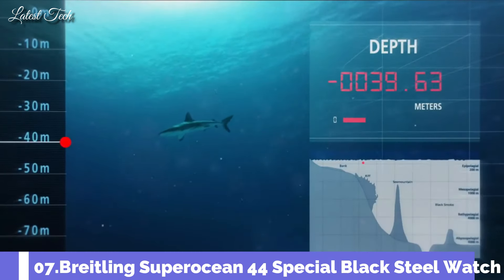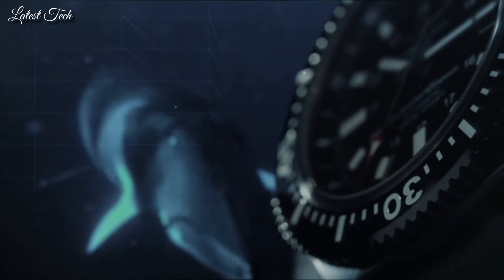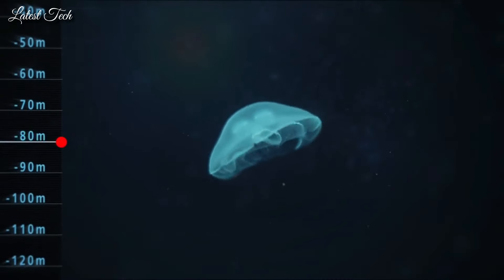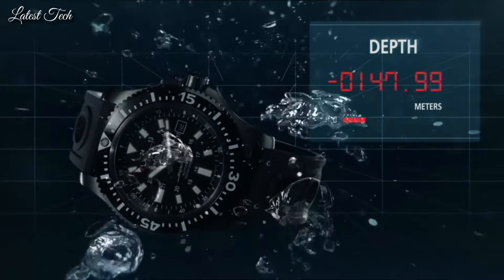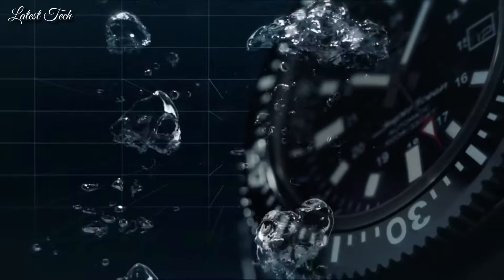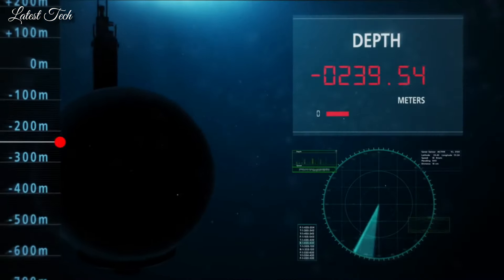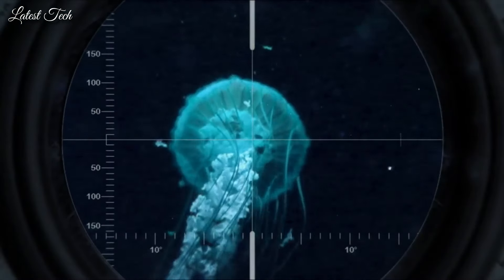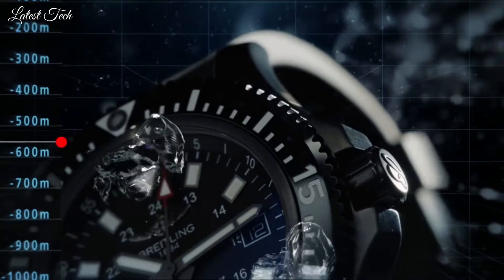Number 7: Breitling Superocean 44 Special Black Steel Watch. Stainless steel case with a black rubber strap. Unidirectional rotating stainless steel bezel with a black ring. Dial type: Analog. Luminescent hands and markers. Date display at the 3 o'clock position. Automatic movement. Scratch-resistant sapphire crystal.